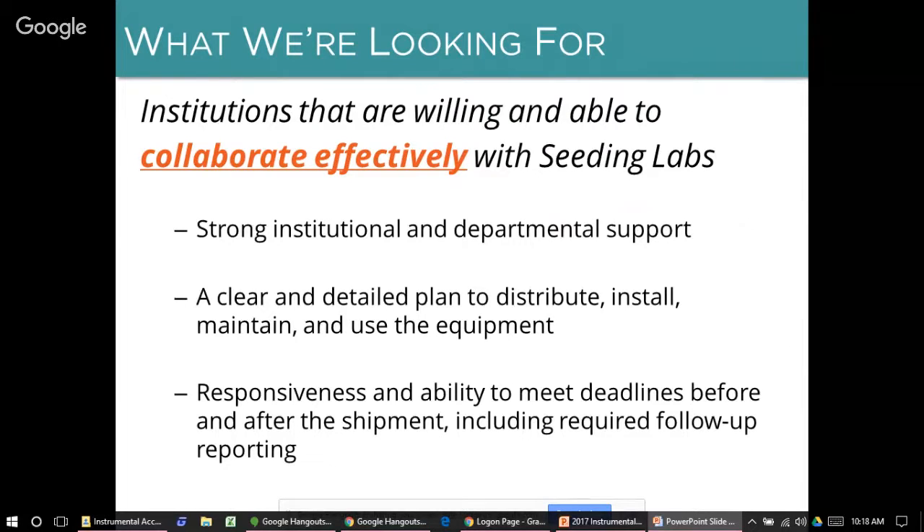We're also looking for partners who are willing and able to collaborate effectively on the shipment and in future obligations with Seeding Labs. We're looking for places with strong institutional and departmental support, a clear and detailed plan to distribute, install, maintain, and use the equipment, and groups who will be responsive and able to meet deadlines before and after the shipment, including all required follow-up reporting.